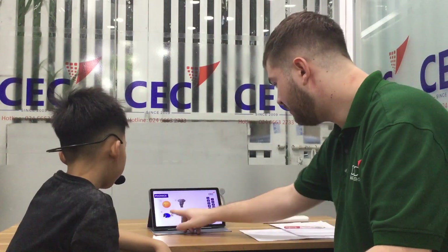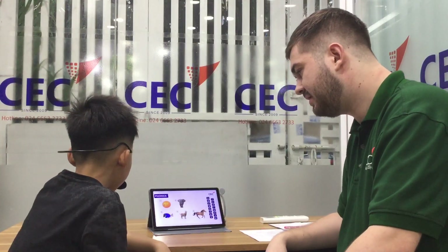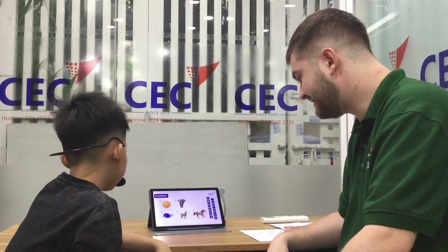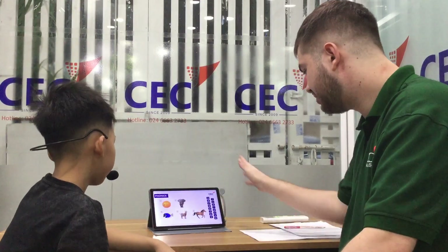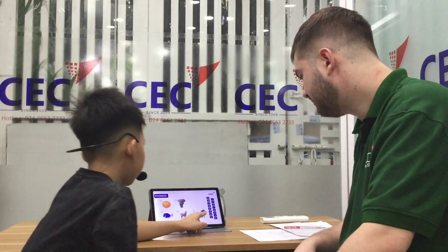We'll do one more. What's this? It's a fish. It's a fish. And what letter does fish start with? Letter F. And what sound does letter F make? F. Good. Show me letter F. Well done.